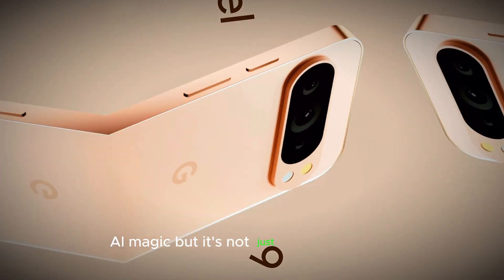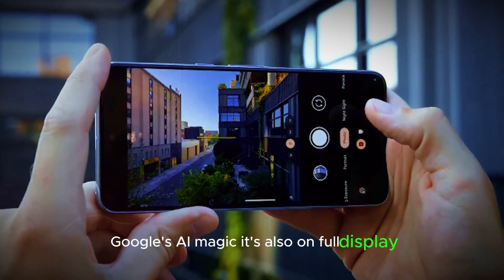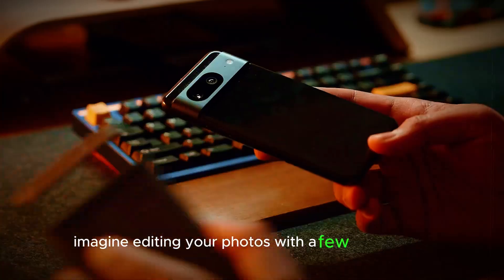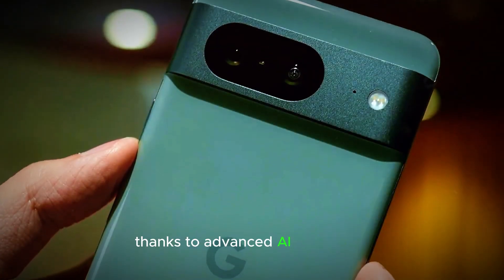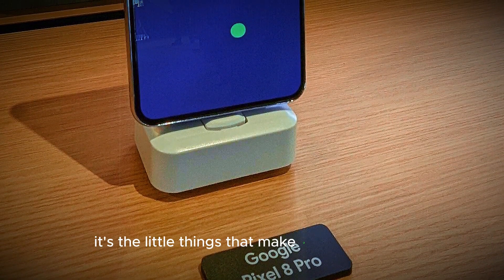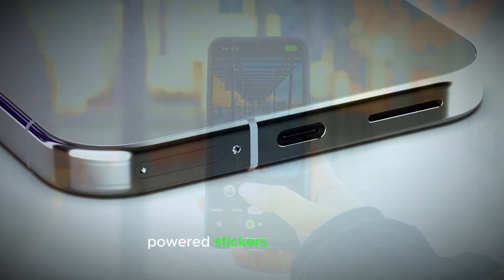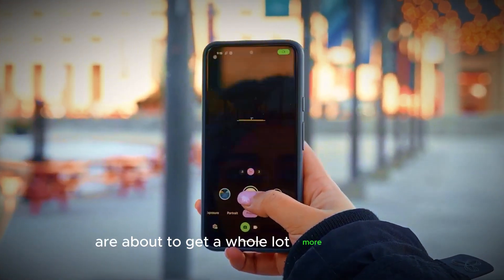AI magic. But it's not just about hardware — Google's AI magic is also on full display. Imagine editing your photos with a few simple taps, thanks to advanced AI algorithms. Or how about searching through your screenshots like a pro? It's the little things that make a big difference. And let's not forget about those fun AI-powered stickers. Your photos are about to get a whole lot more interesting.